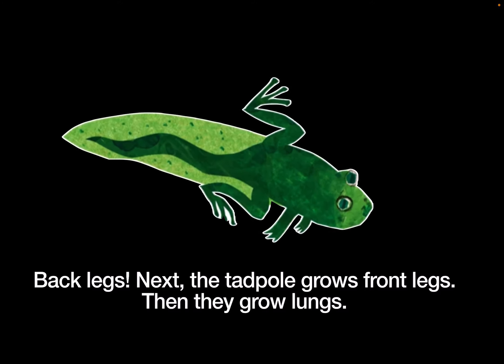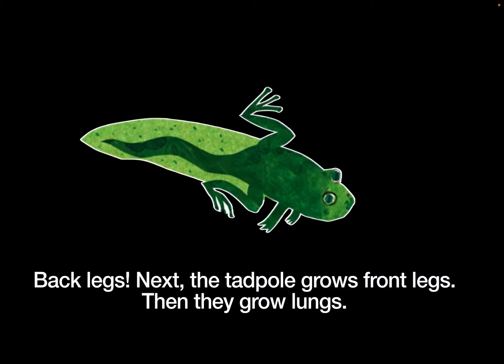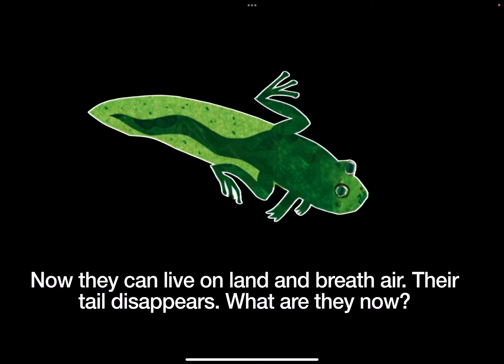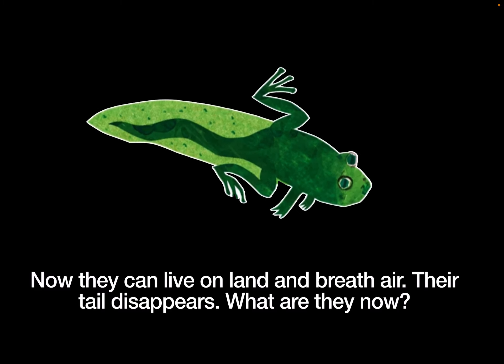Next, the tadpole grows front legs. Then they grow lungs. Now they can live on land and breathe air. Their tail disappears.